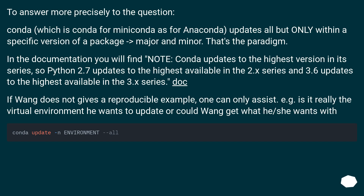To answer more precisely: conda, whether for Miniconda or Anaconda, updates packages but only within a specific version series — major and minor. That's the paradigm. In the documentation you will find the note: conda updates to the highest version in its series, so Python 2.7 updates to the highest available in the 2.x series, and 3.6 updates to the highest available in the 3.x series.